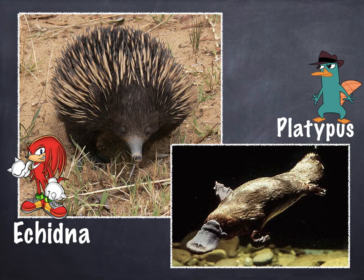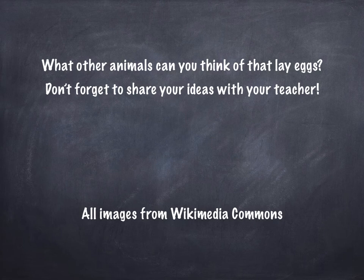What other animals can you think of that lay eggs? Don't forget to share your ideas with your teacher — we would love to hear what you have to say and what you're excited to learn. All of my pictures came from Wikimedia Commons. I hope you liked learning about oviparous animals. I hope you have a great day.